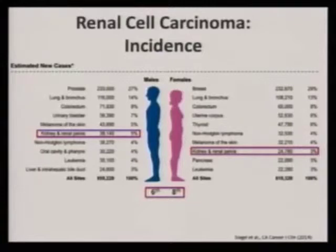Kidney cancer is relatively prevalent. These are updated numbers from 2014. As you can see in men on the left in blue, it's the sixth most common cancer, and in women it's the eighth most common. So it certainly makes this top 10 list. We hope that it drops off, but unfortunately the incidence does seem to continue to rise.